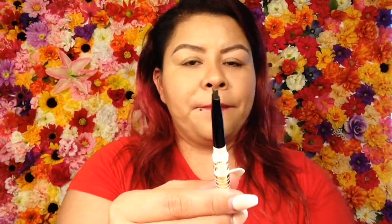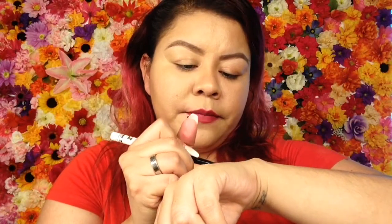Then I have the Unibrow universal eyebrow pencil, which retails for $12. This is a pencil and I like this. I'm gonna swatch it — it's a pretty brown color. I like this, it's really pretty and it retails for $12. Not bad, I like this.